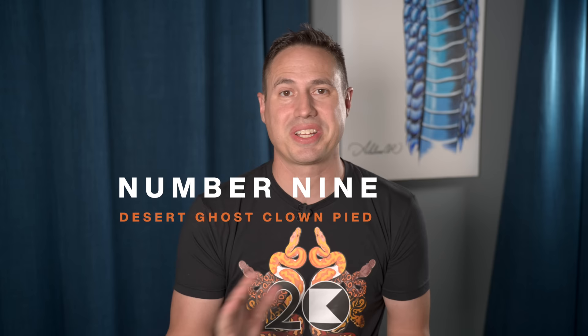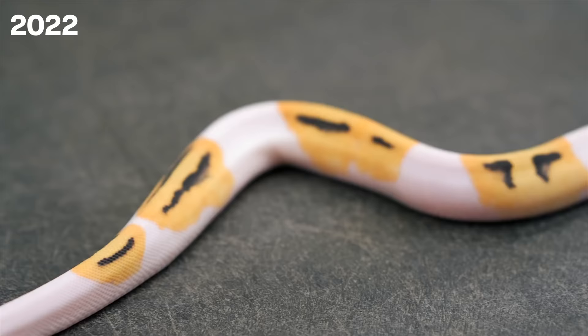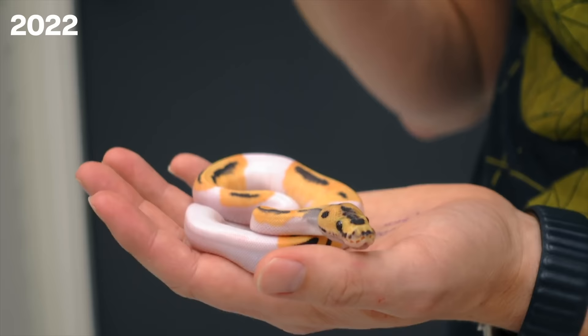Number nine is the Desert Ghost Clown Pied. In 2022 we hit a big milestone — not just for us but for the whole industry — in combining the three biggest recessives ever: the Desert Ghost, the Clown, and the Pied. This was a big milestone because it had been a long-term project and we were really racing others in the industry trying to see what this amazing animal would look like, and it didn't disappoint. We managed to hit a Desert Ghost Clown Pied that was 100% het hypo, and it became a springboard.